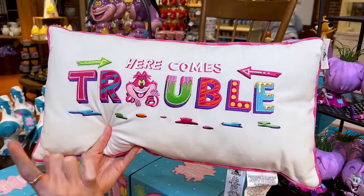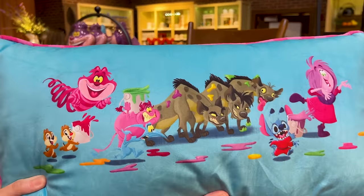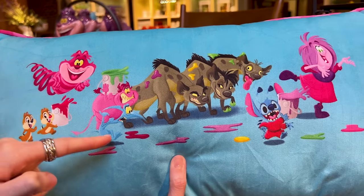There's a pillow that says 'here comes trouble,' with an embroidered Cheshire Cat. When you turn it around, it has all the characters included in this collection: Chip and Dale, Cheshire, Pain and Panic, the Hyenas, Stitch, and Madame Mim. The pillow is $40.